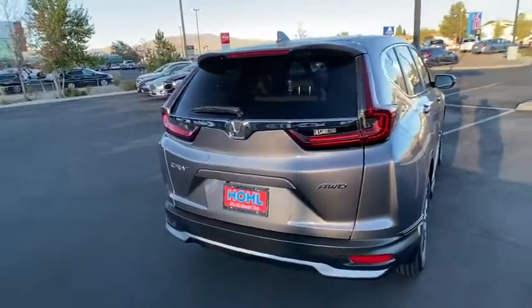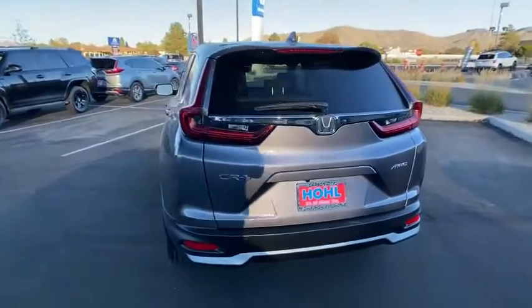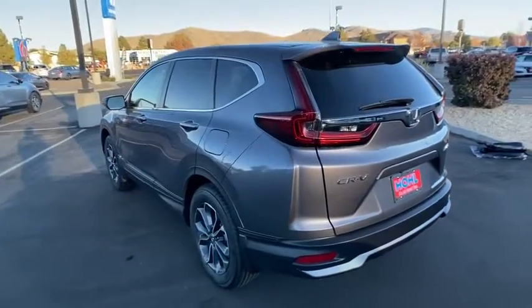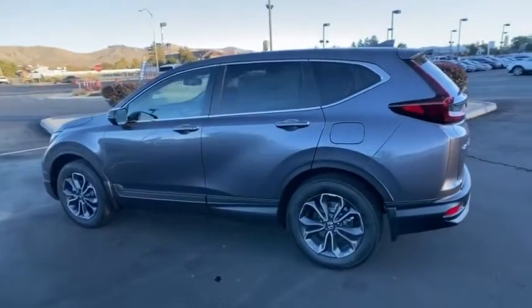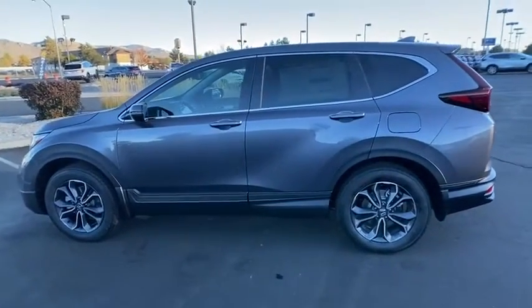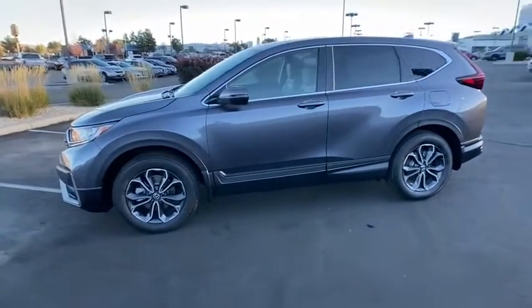Here are some of this vehicle's great options: backup camera, all-wheel drive, anti-lock braking system, power liftgate, steering wheel audio controls, power passenger seat, keyless entry, remote engine start, traction control, stability control, lane departure warning, leather wrapped steering wheel, Bluetooth.